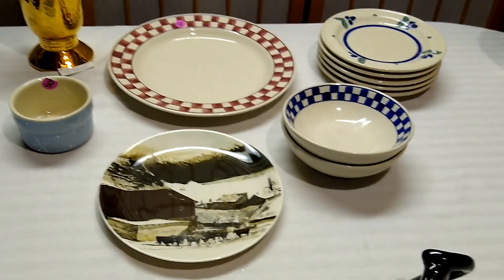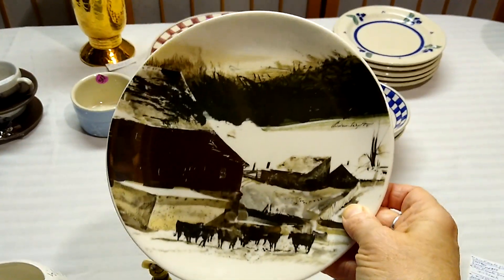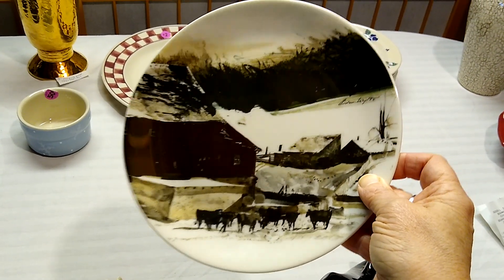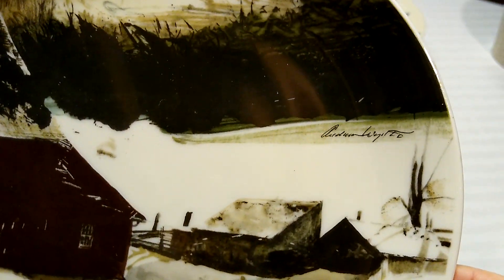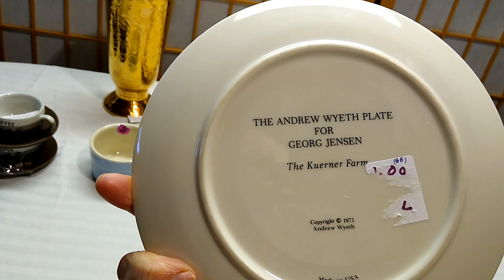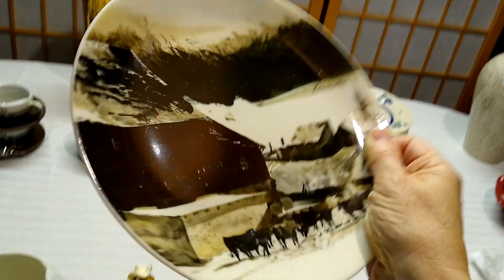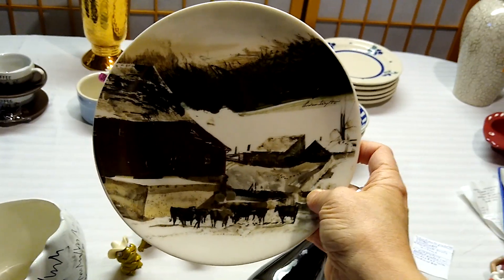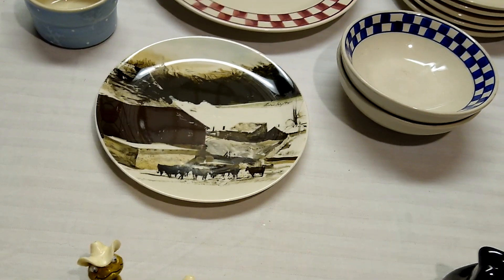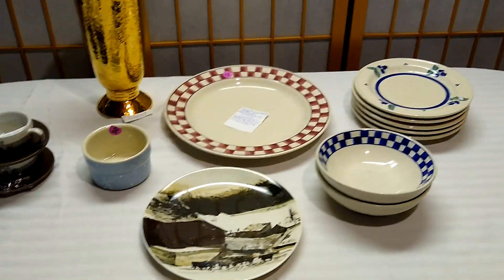The last thing from this garage sale was this plate — it was a find my friend Sue convinced me to get because she thought it was worth some money. It's got a cows-in-a-barn scene, signed by Andrew Wyeth, made for George Jensen, copyright 1971, made in USA. I paid a dollar for it and it sells for about $8. She thought it sold for a lot more, but now it only sells for around $8.